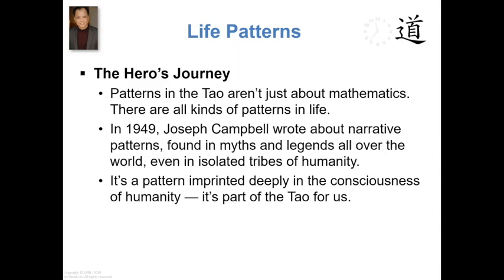In other words, it's part of the Tao for us, for all of us. We resonate with this pattern without knowing it — we resonate with it strongly, powerfully. When we see it represented in entertainment, when we watch a movie or a television show, if we were to look at it from the perspective of patterns, we would be able to figure out the parts, we would be able to name them. But most of the time, without realizing, we just enjoy the entertainment.